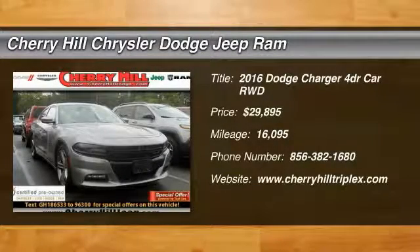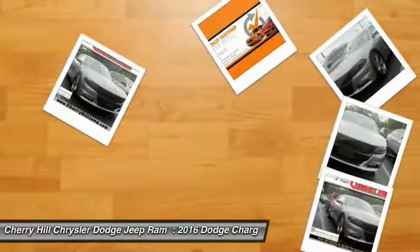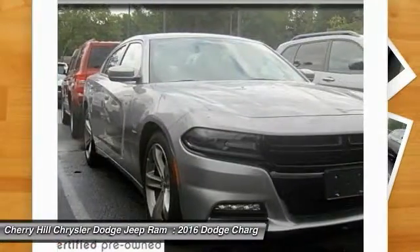2016 Charger. Inject some versatility, comfort and sophistication into your muscle. The Charger is a powerful sedan that excites at every turn.